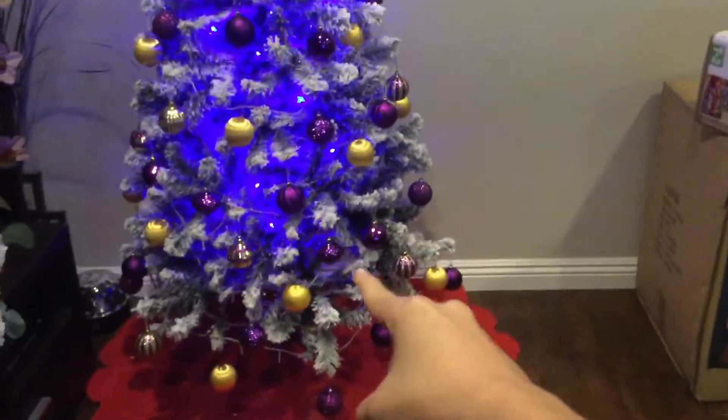So yeah guys, right now I'm editing. It took me a lot of time and work just to finish this Christmas tree. Hope you guys enjoy. Goodbye.